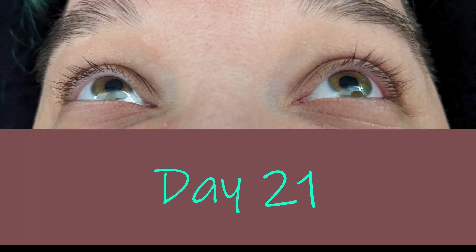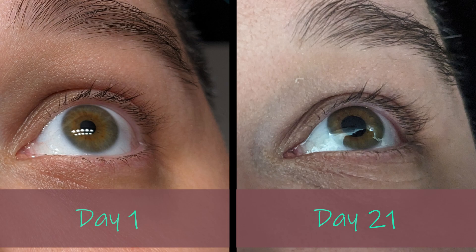Now in the third week, I feel like there was a substantial change in fullness. My lash line looked a lot thicker and seemed to have a difference in length.